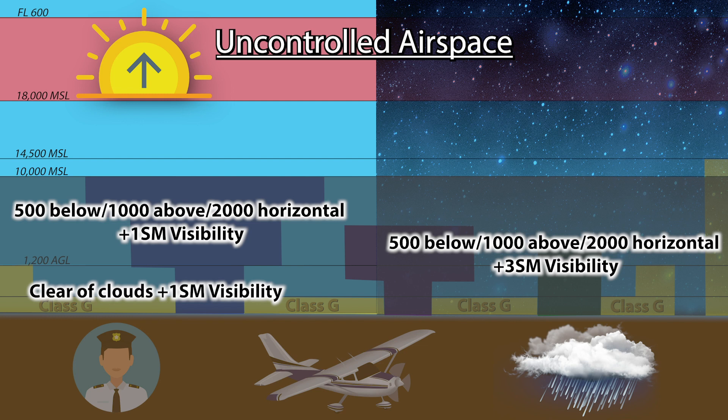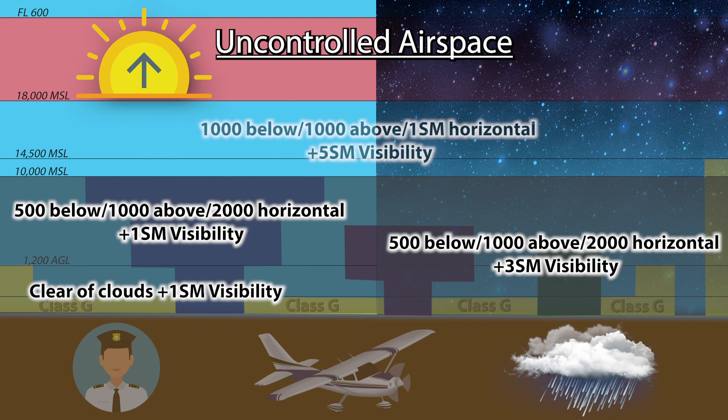If you are above 1,200 feet AGL and 10,000 feet MSL, day or night, the minimums are 1,000 feet below clouds, 1,000 feet above, 1 statute mile horizontal, and at least 5 statute miles visibility. I'll probably make a separate video to go over VFR minimums and how I manage to remember them all.